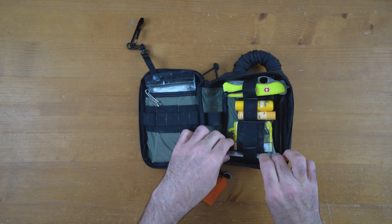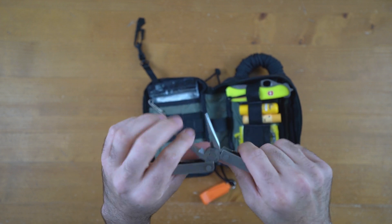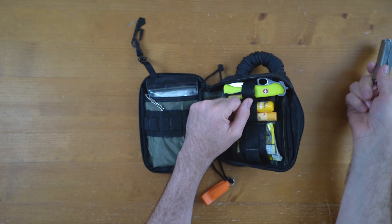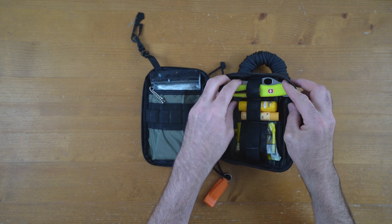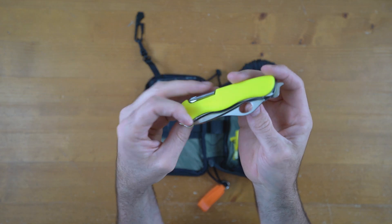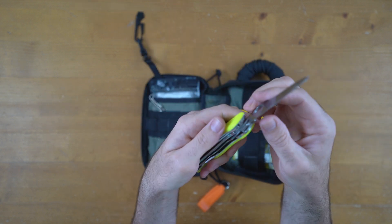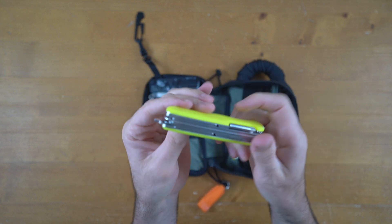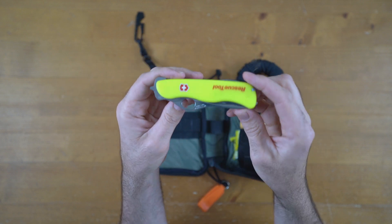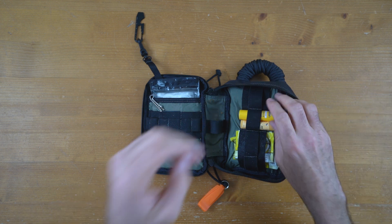I've got a couple of knives. I've got this small Leatherman I've had for years and years - fits in the bag, something I've used loads of times because it's got good strong pliers on it, small and compact. Then this is really a good knife - the Swiss Army rescue tool. The blade is so sharp. It's a particularly good one and I've used it loads. You'll see it's luminous yellow, really easy to find at night time - it actually glows in the dark. This would be my main knife, and the Leatherman is the backup.